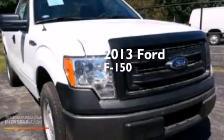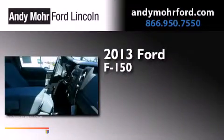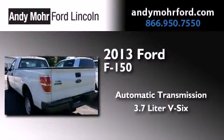This is a brand new 2013 Ford F-150. This truck has an automatic transmission and a 3.7L V6.